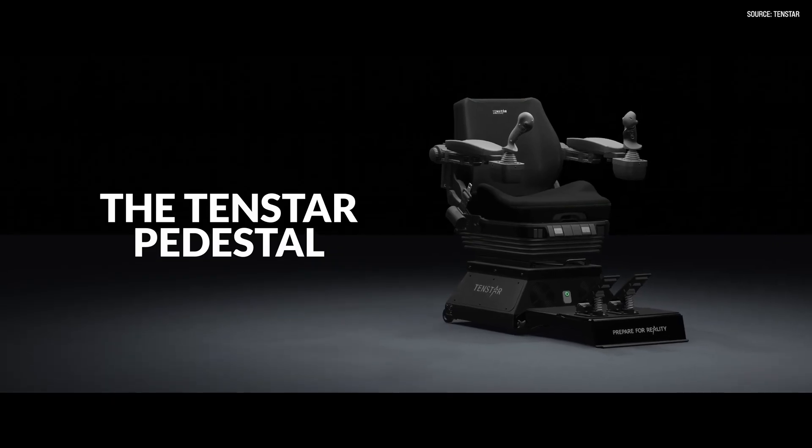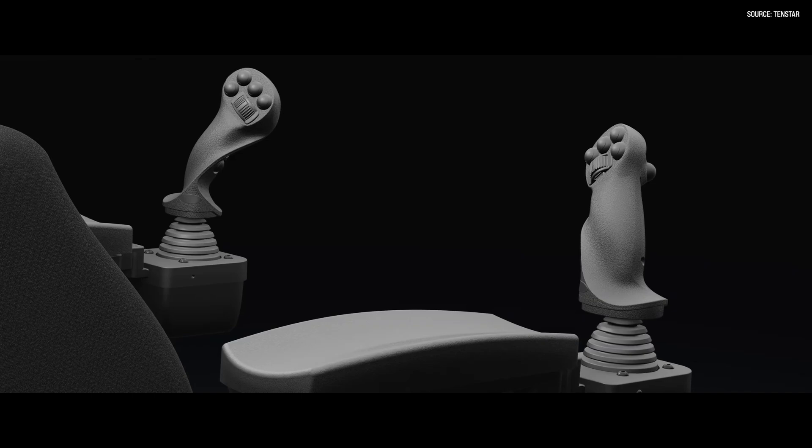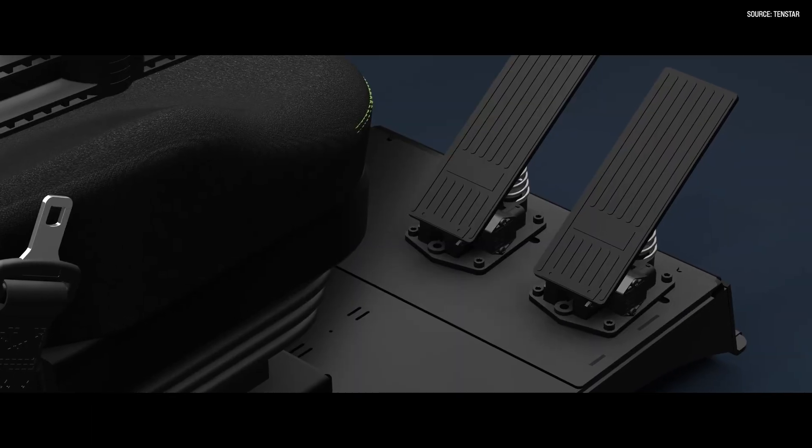Could you start by giving us an overview of what 10-star simulators are and which machines are represented? So the 10-star simulators are Swedish-made machine simulators that come in a couple different platforms. Number one, they come in a pedestal platform — a standalone simulator that you can only use virtual reality for.